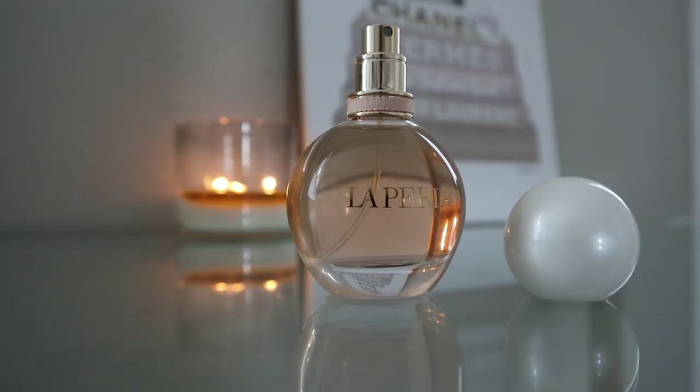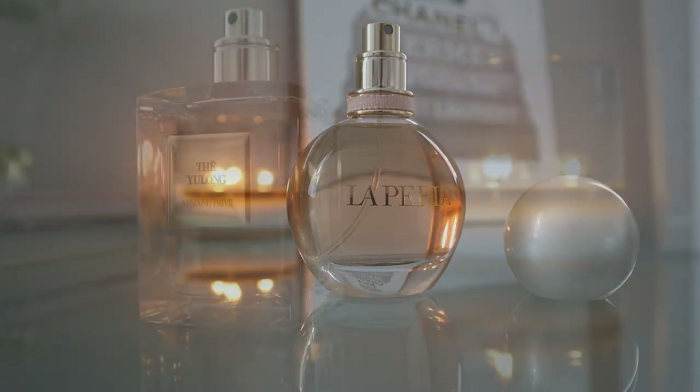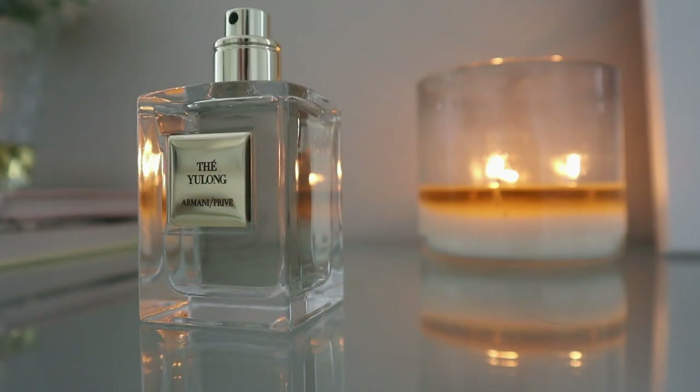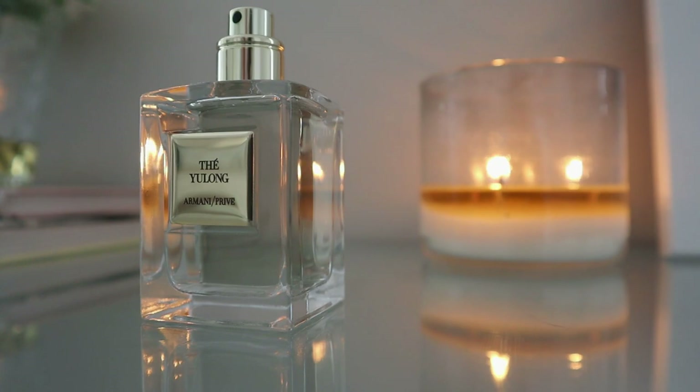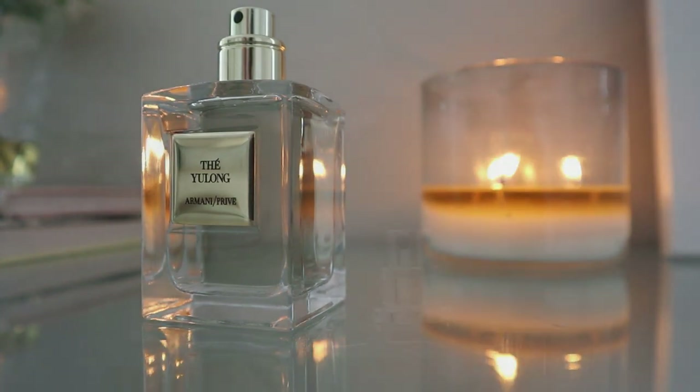Good morning guys and welcome back to my channel. Today I'm going to be reviewing and sharing my thoughts on four fairly popular fragrances. One of them was a blind buy, one was sort of semi-blind, and the other two were not. I'm going to let you know my thoughts on them.